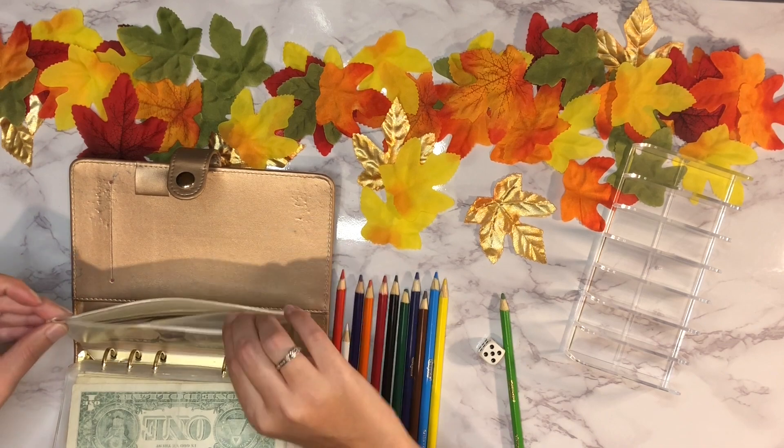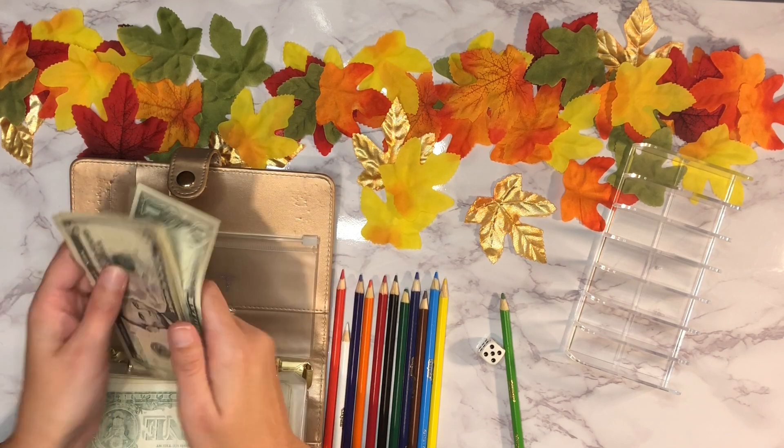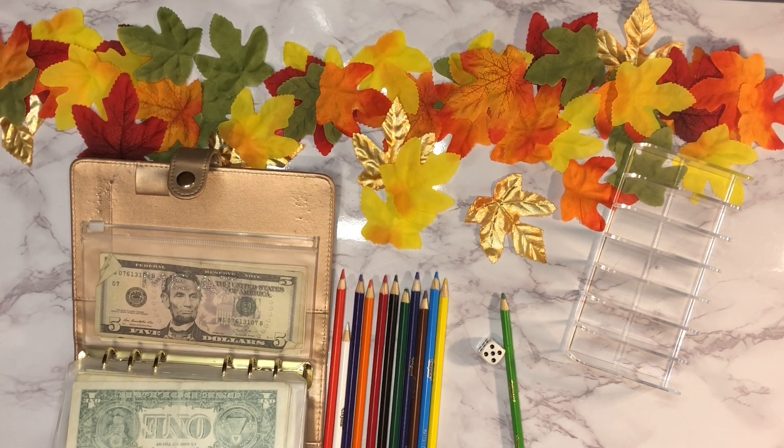Our last envelope is meat stock up — it has thirteen dollars and that one is coming along nicely as well.